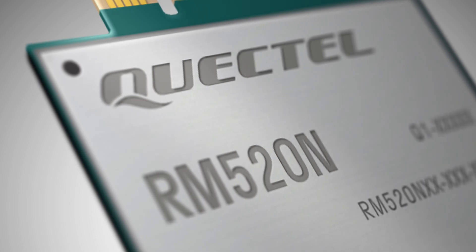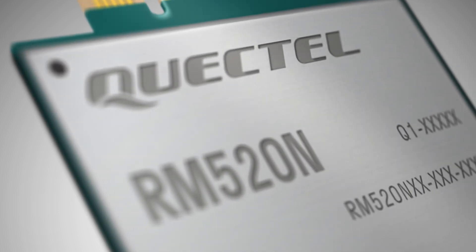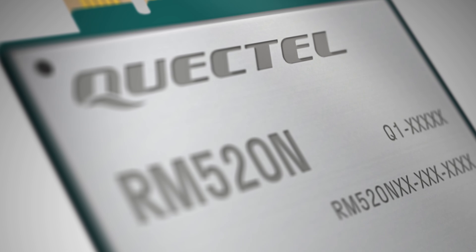The RM520 series is designed in an M.2 form factor in accordance with 3GPP Release 16 specifications and supports both 5G non-standalone and standalone modes. It also features a multi-constellation GNSS receiver for applications requiring fast and accurate positioning in any environment.